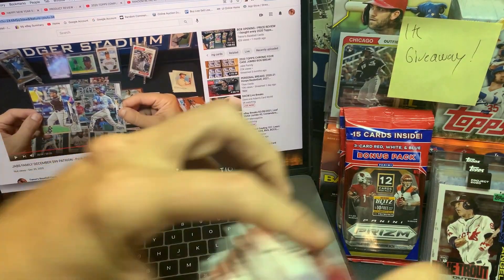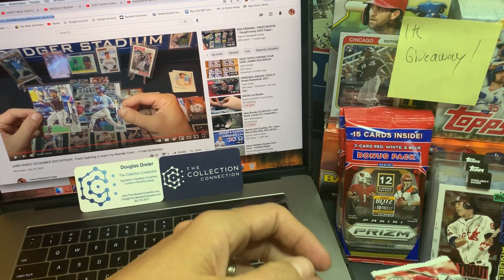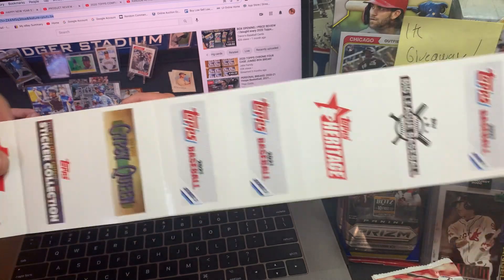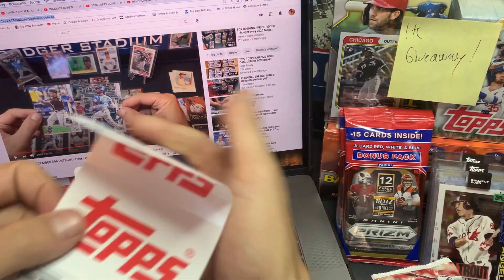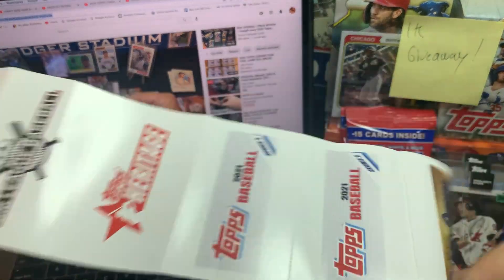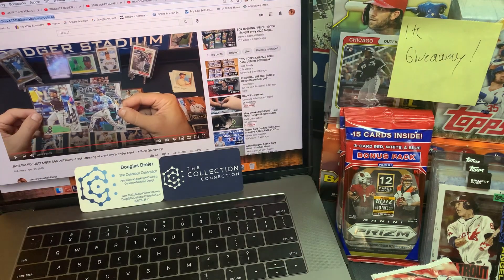We're going to set these packs down right over here. For those who aren't familiar, we actually found a lot of coupons inside of these blasters — $1.50 off, $1 off. Save these, they help you a lot when you're out there trying to buy this stuff. You can use them on a lot of products. Thanks, Topps, for the coupons. And there should be seven packs in this — one, two, three, four, five, six, seven. Awesome.